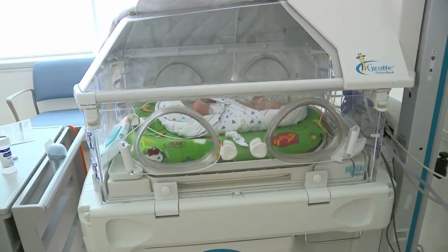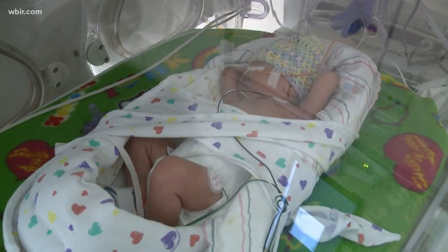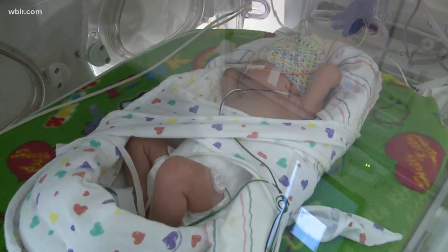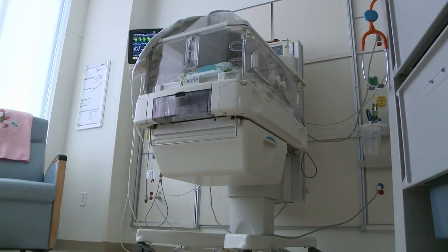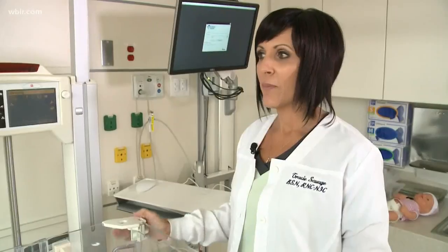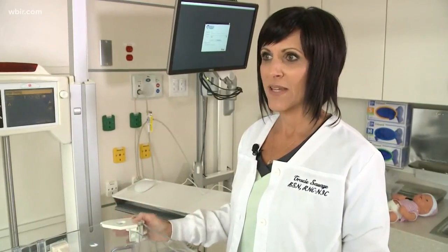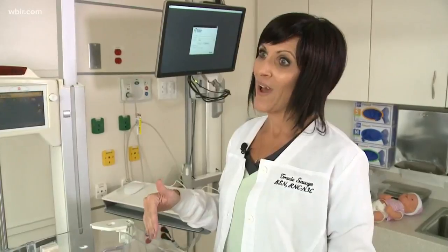We have video of babies in the Giraffe Bed and they look so peaceful. What is the environment like for them inside one of these beds? The design of the Giraffe Bed is to simulate the womb of the mother. We keep the baby's temperature up with the bed, because these babies do have trouble keeping their temp up. We can also keep the bed humidified so there's moisture in there, because the babies need that for their skin, and we can keep it dark and quiet.